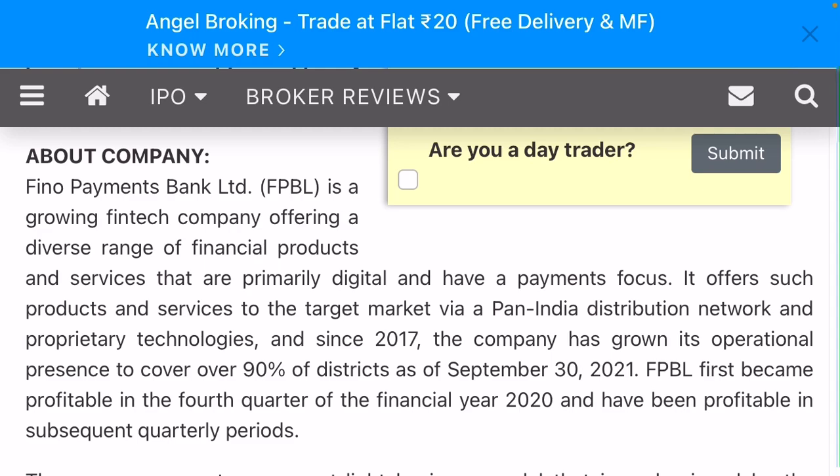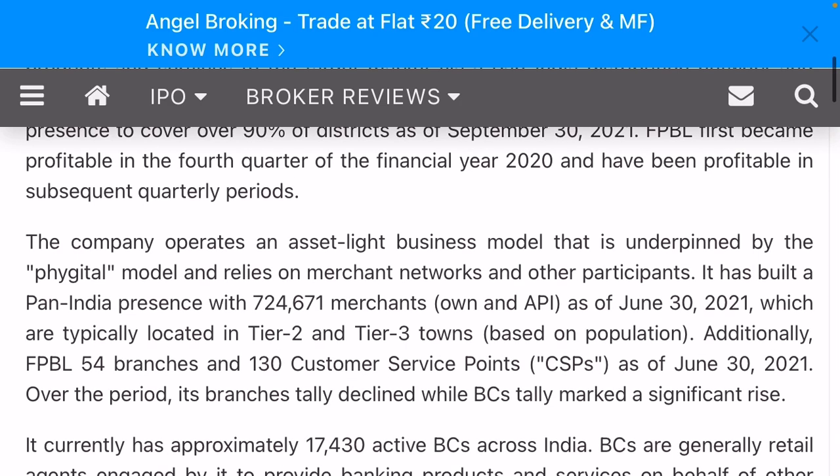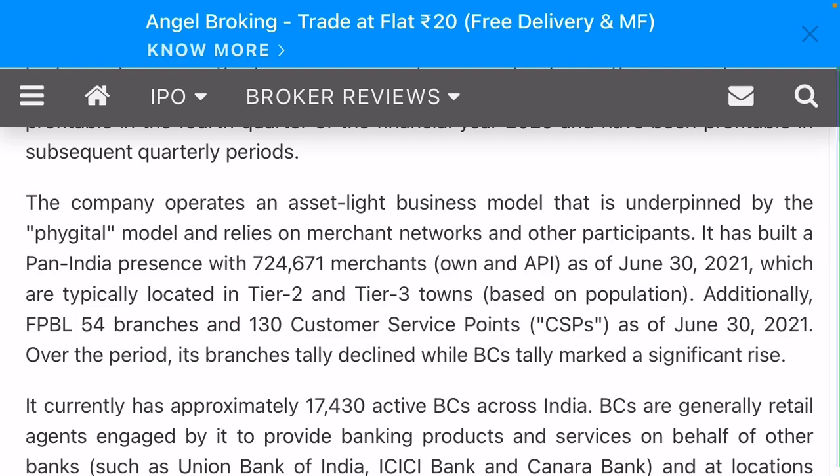Now, about the company: Pheno Payment Bank is a growing fintech company offering a diverse range of financial products and services that are primarily digital and payment-focused. It offers proprietary technology. Since 2017, the company has grown its operational presence to cover 90 percent of districts. As of September 2021, Pheno Payment first became profitable in the fourth quarter of financial year 2020 and has been profitable in subsequent quarters. The company operates an asset-light business model underpinned by the BC-BF-Tell model.